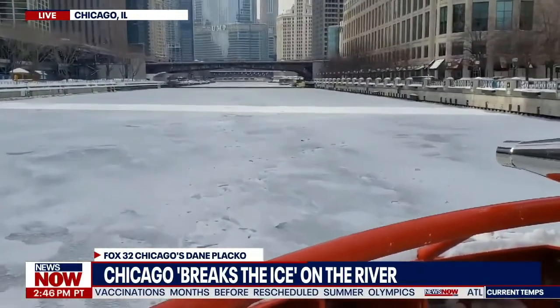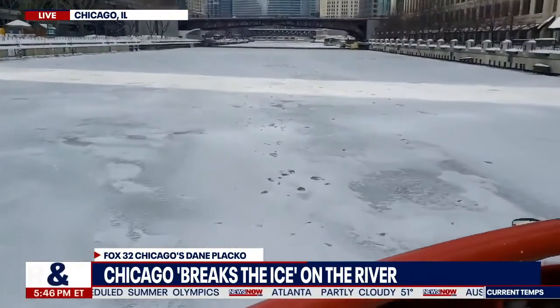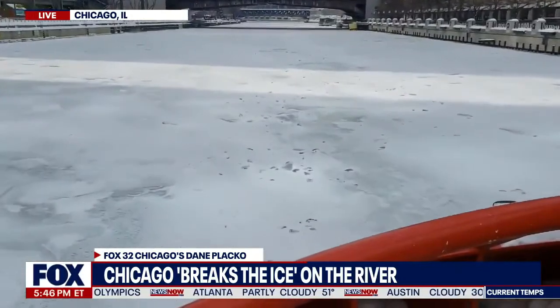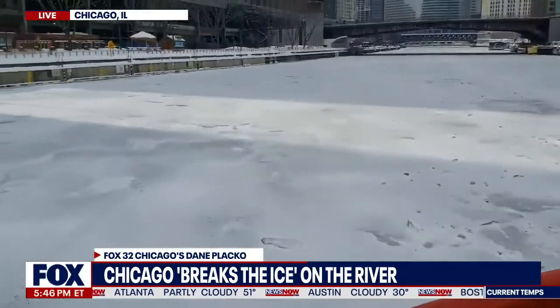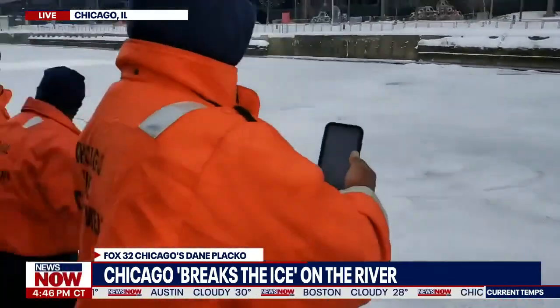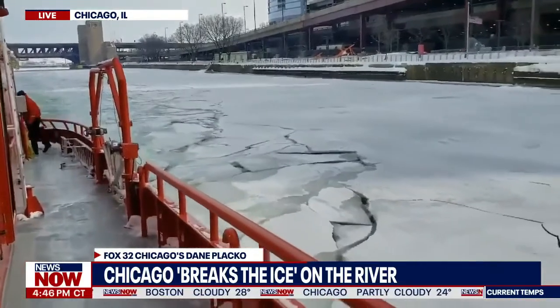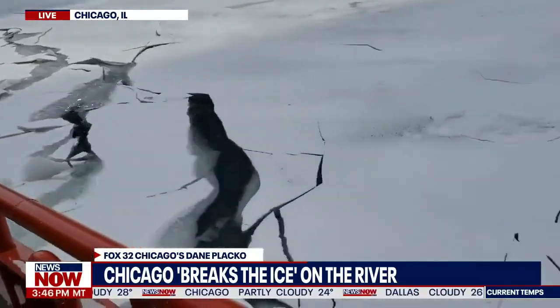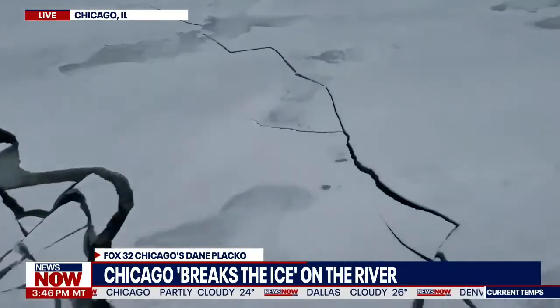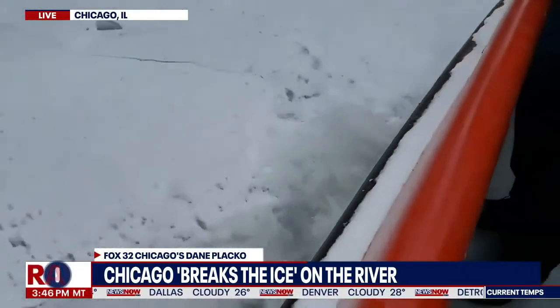They also want to have the water open in case there's an accident and somebody falls into the river. They want as much open water and as little ice as they can so they can send scuba divers in, which they actually have been doing. People sometimes walk out onto the ice on Lake Michigan or on the river, drop through, and they have to send dive teams in to rescue those people.